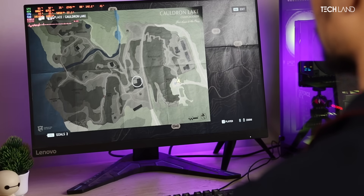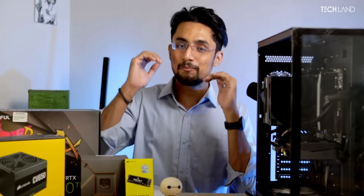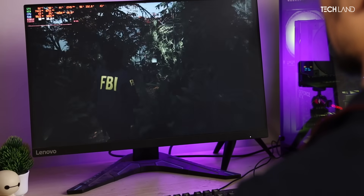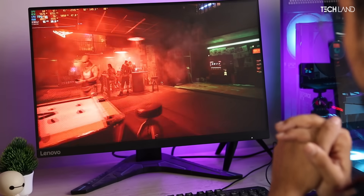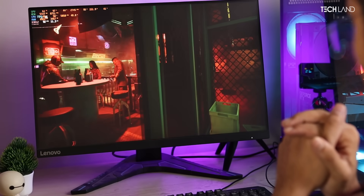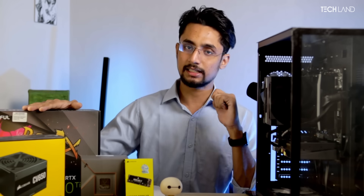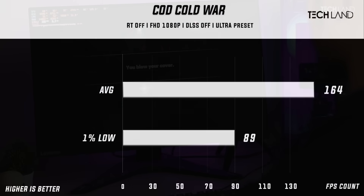In gaming, we tested with an extreme preset. The system maintained 64 fps average and 1% low of 33 fps, which is very playable. We also played Cyberpunk 2077 and achieved 100 fps average with 1% low of 73 fps, which is very good. Lastly, we played Call of Duty: Black Ops Cold War on maximum settings, achieving 114 fps average and 1% low of 89 fps.